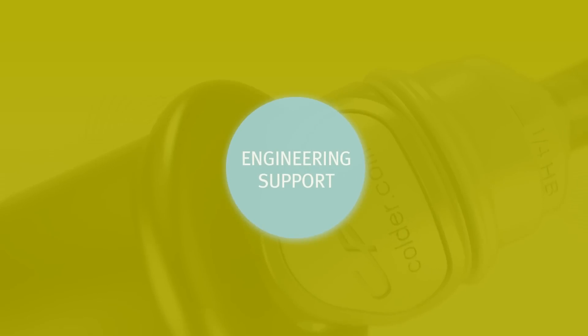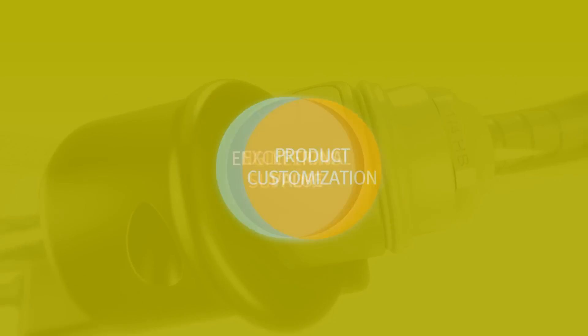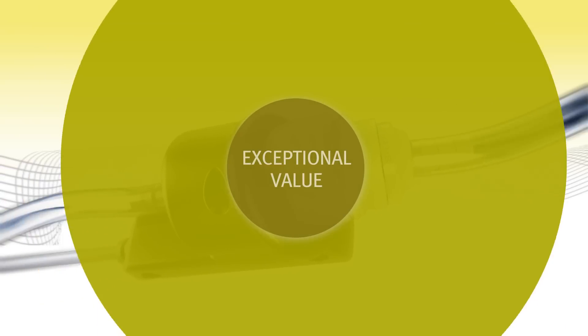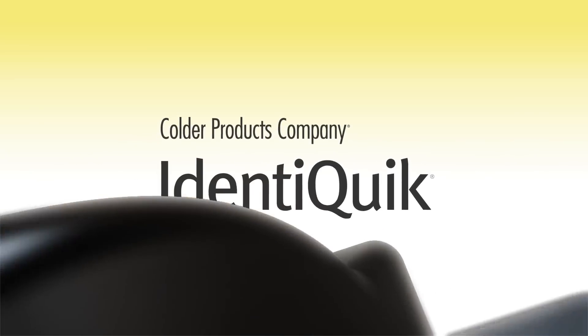The Colder engineering team will support you every step of the way to customize products and provide exceptional value for your business. Just tell us where you need to go, and let Identiquic take you there.